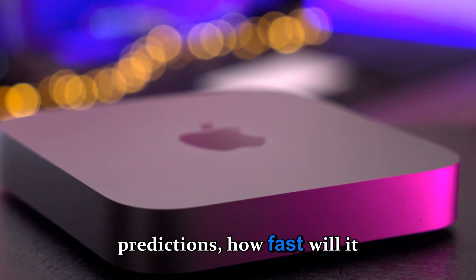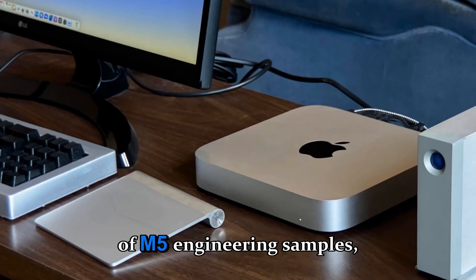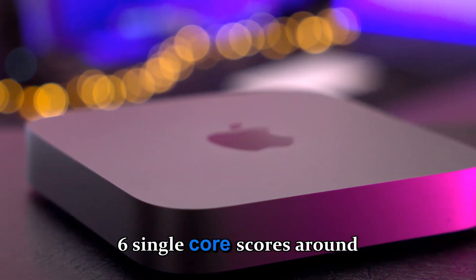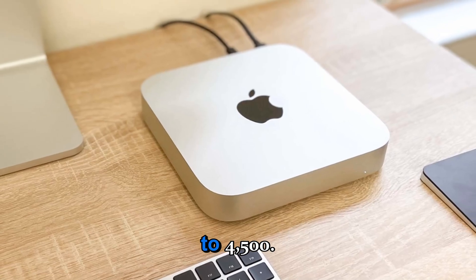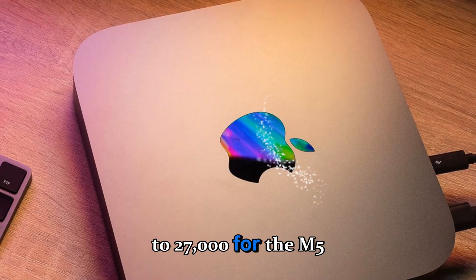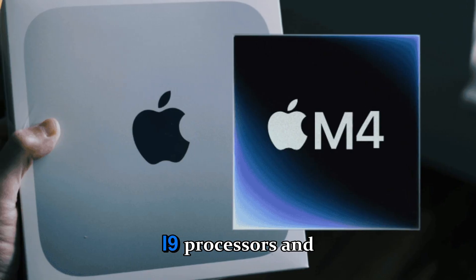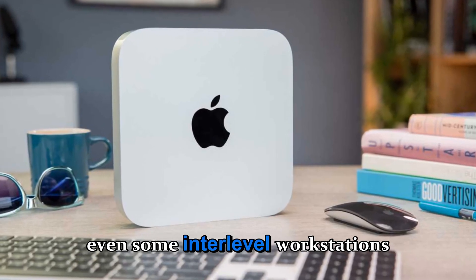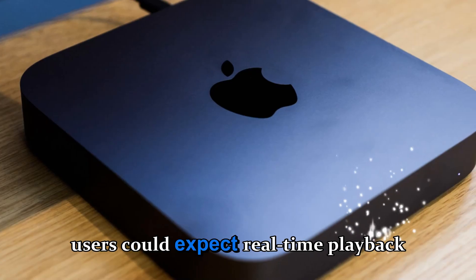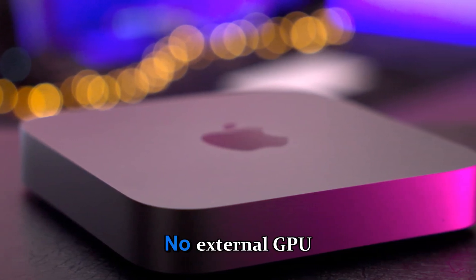Performance predictions — how fast will it be? Based on internal leaks and industry benchmarks of M5 engineering samples, the Mac Mini could see Geekbench 6 single-core scores around 4,300 to 4,500, multi-core scores near 20,000 for the standard M5 Mini, and up to 27,000 for the M5 Pro Mini. Those scores would put it on par with Intel's 13th Gen i9 processors and even some entry-level workstations, in a machine that's half the size and uses a fraction of the power. For video editing, users could expect real-time playback of multiple 8K ProRes streams in Final Cut Pro — no external GPU needed.